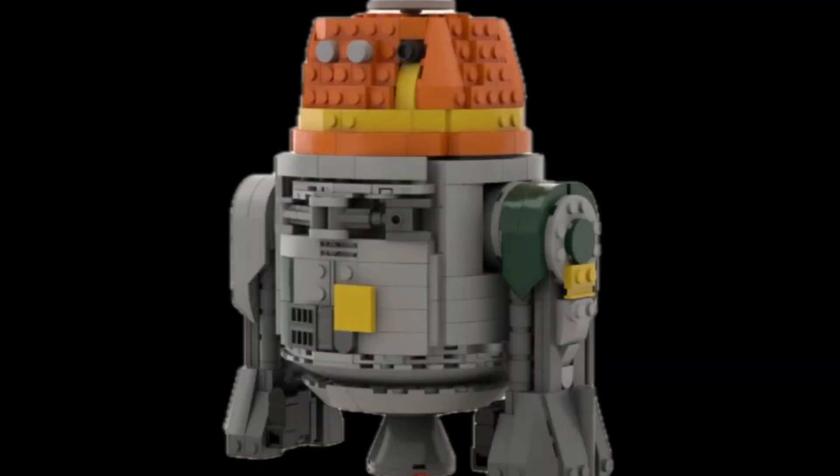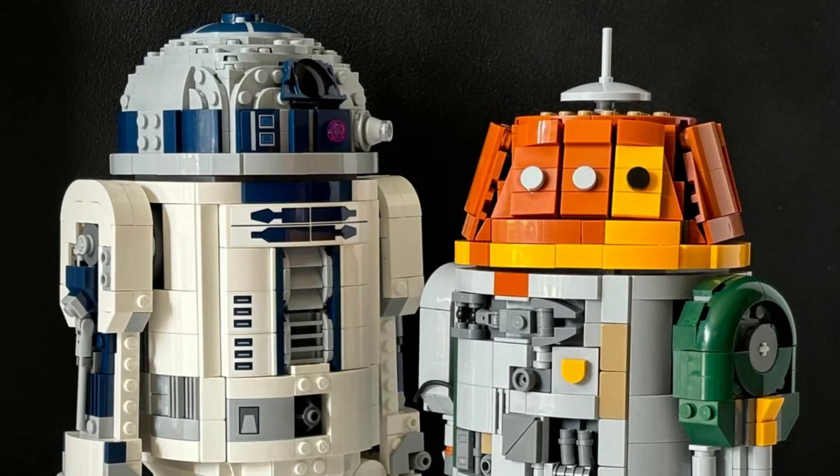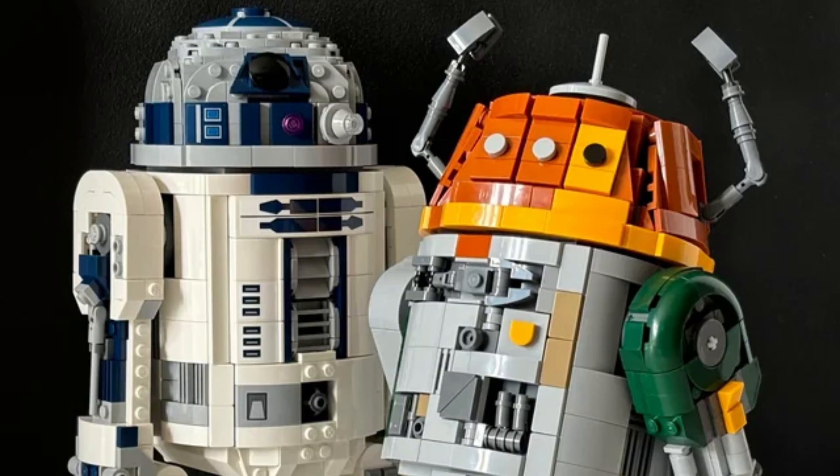The final set in the May wave is 75416, a buildable Chopper at $100 — piece count unknown, one minifigure: Chopper. I'm assuming it'll be the same scale and style as the 25th anniversary R2-D2. One complaint with that set was having to swap pieces to put the arms out, and I bet that'll be repeated here. Either way, it goes with the C-3PO and Chewbacca buildables — I like that they're keeping these buildable characters in a consistent scale with each other on the shelf.